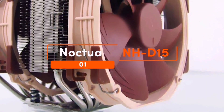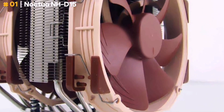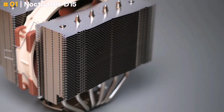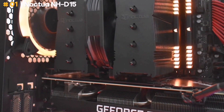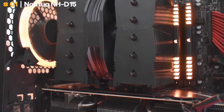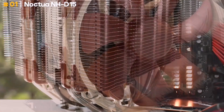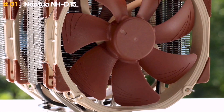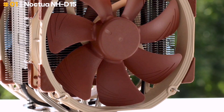Noctua NH-D15. Paying $100 for an air cooler may sound like a lot — you can get a budget processor for that price — but the Noctua NH-D15 does a lot to earn its keep. For one thing, you can use it on a broad range of processors, new and old, so you can get extra value from it by keeping it over multiple PC upgrades.